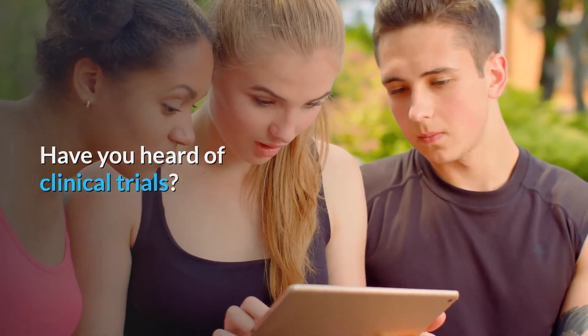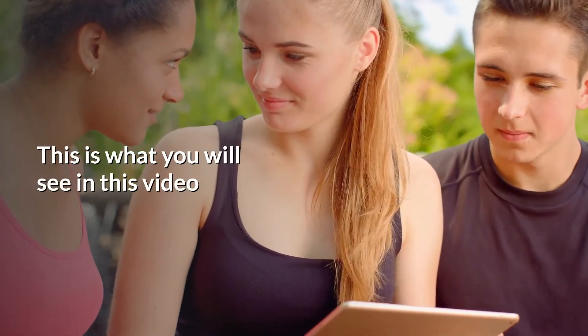Have you heard of clinical trials? What is it? Does it apply to healthy people? What are its types? This is what you will see in this video.